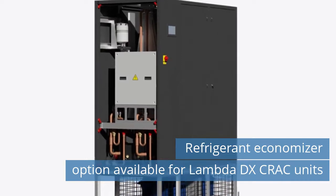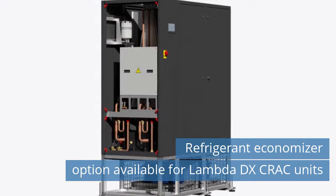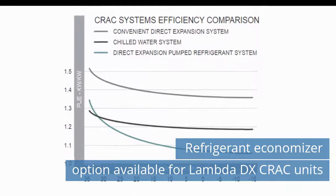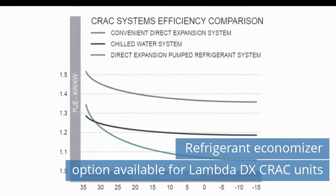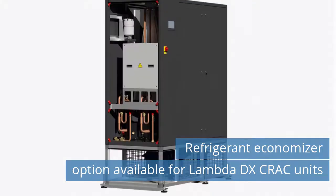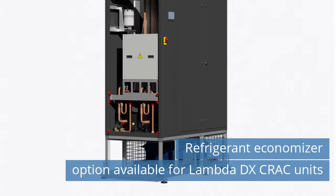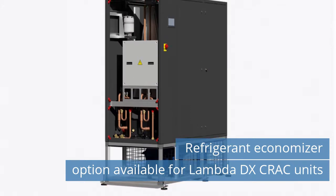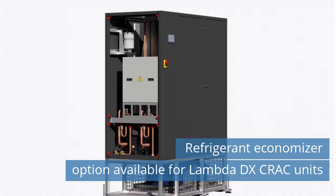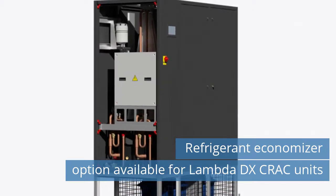Refrigerant Economizer Option Available for Lambda DX CRAC Units. Caltra is set to launch its Lambda DX Precision Air Conditioning System employing a Pumped Refrigerant Economizer. Lambda DX combines direct expansion operation during warmer ambient temperatures and refrigerant economizer mode during cooler temperatures, resulting in a reduction in annual power consumption. When outdoor ambient temperatures are low enough, the system runs an integrated pump to circulate refrigerant instead of operating the compressors. Read more on our website today.